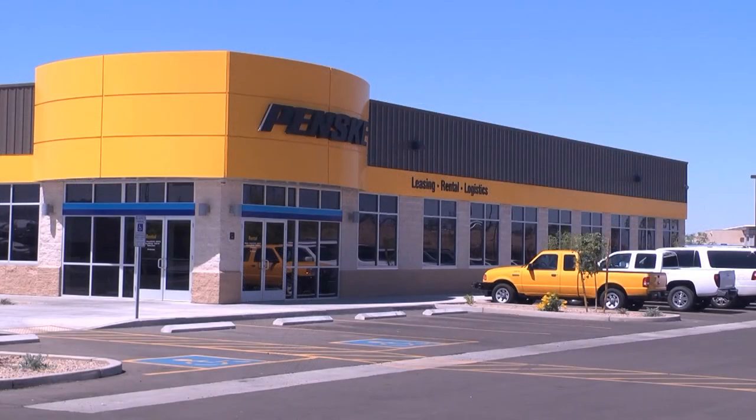I think that taking care of a customer the proper way and getting to know them on a personal level — the residual from happy customers is growth. The customers are why we get up and work hard every single day.